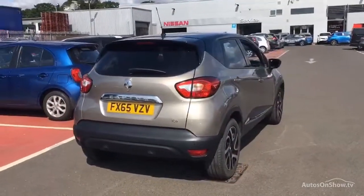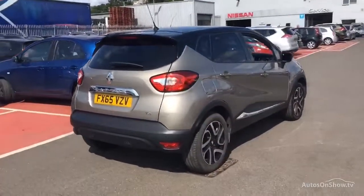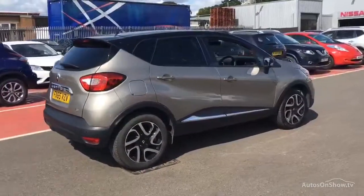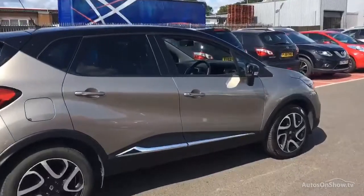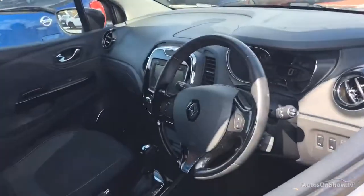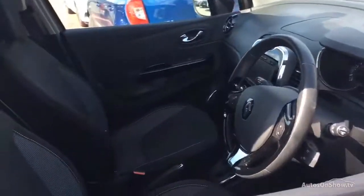We have access to over 200 approved pre-owned Renault models in group stock, with stock changing daily, so we're extremely confident we'll have the perfect model for you at one of our dealerships. Plus, once you locate your ideal vehicle, you can view it at the dealership of your choice.